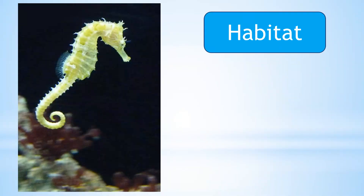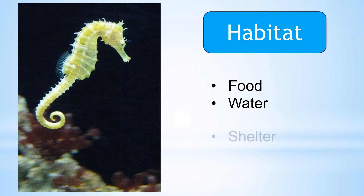A habitat is a place where animals and plants live. In order to survive, a habitat must provide food, water, shelter and oxygen.